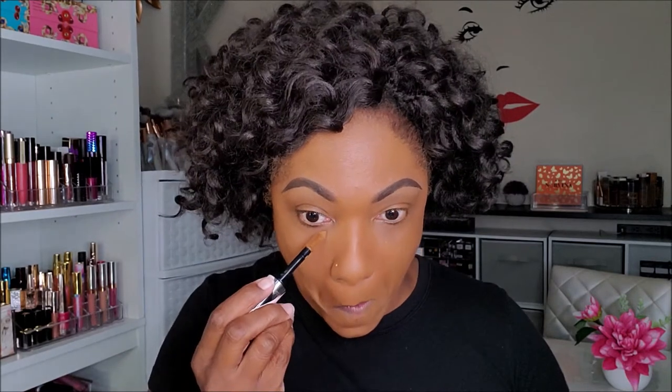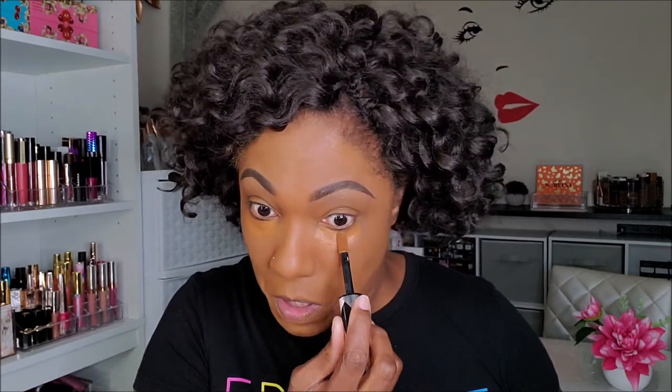For concealer today, I'm using my L'Oreal Infallible Full Wear Concealer — just a little bit to help with my dark circles. As you can see, this concealer is very close to my skin tone — it's not very bright. This is shade 420.